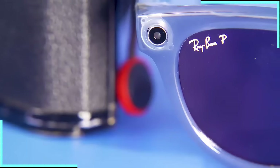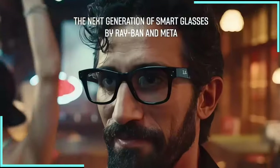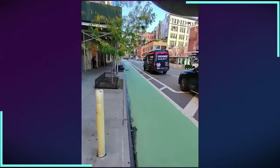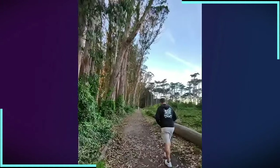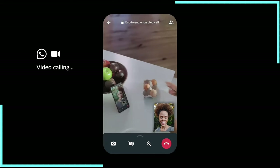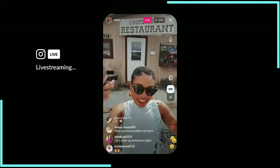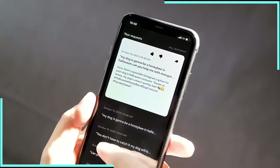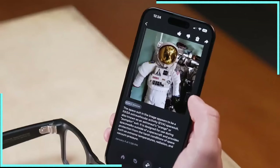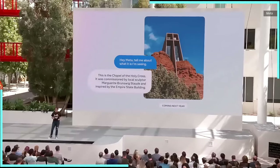Now let's talk about the AI features that make these glasses truly smart. The built-in Meta AI assistant is activated with a simple 'hey Meta' command, turning your eyewear into a powerful hands-free tool. Need a translation? Just ask Meta AI to read and translate text you're looking at, supporting languages like English, Spanish, Italian, French, and German. It's like having a personal interpreter right on your face. The glasses also boast impressive object and landmark recognition — point your gaze at a building or artwork and Meta AI can provide interesting facts and historical information.